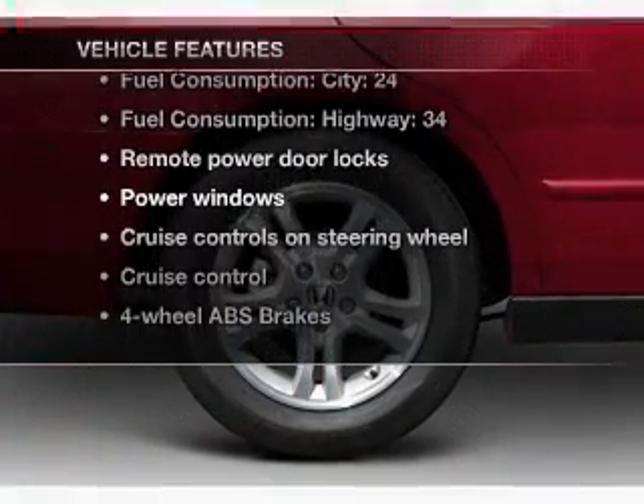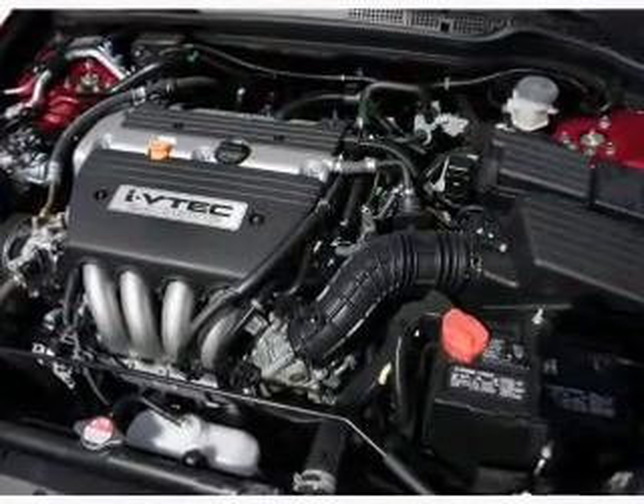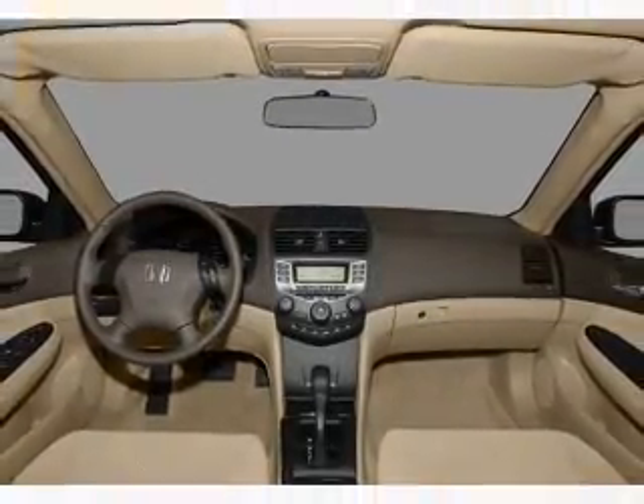You won't want to miss out on the opportunity to own this amazing ride. Air conditioning, power door locks, power windows, power steering, cruise control, power mirrors, an alarm system, an AM FM stereo with a CD player, and an adjustable tilt steering wheel.